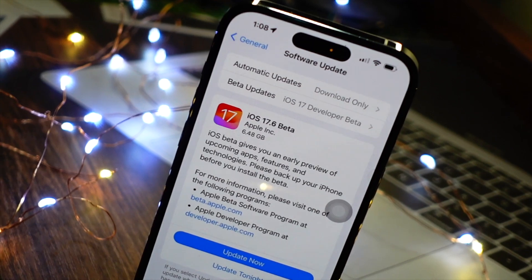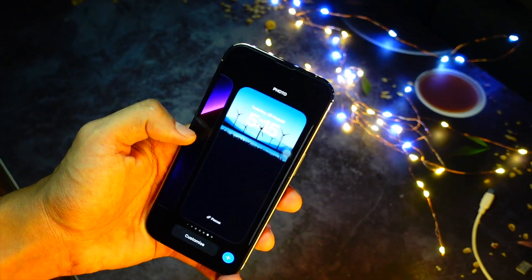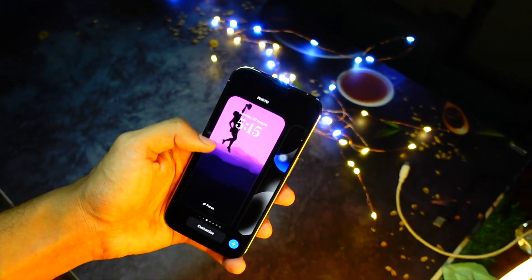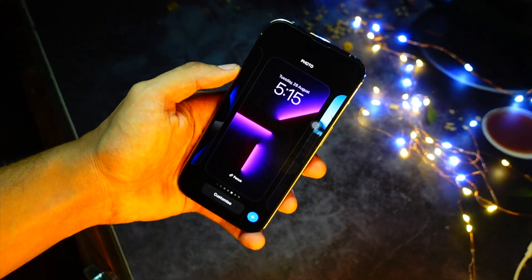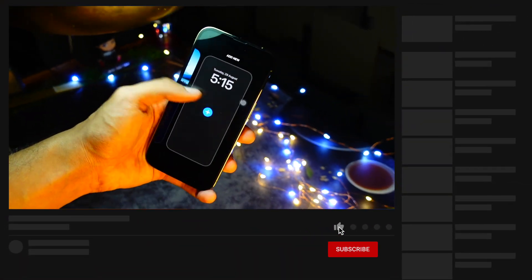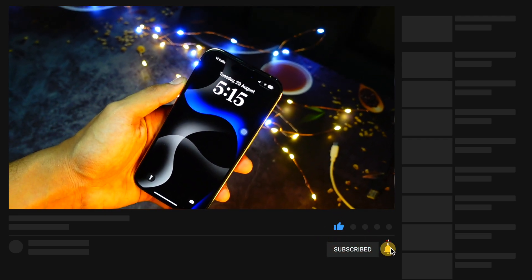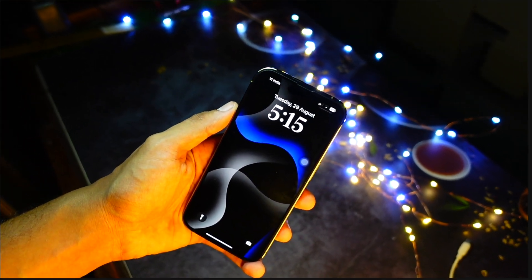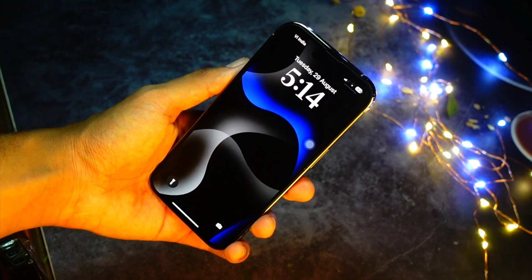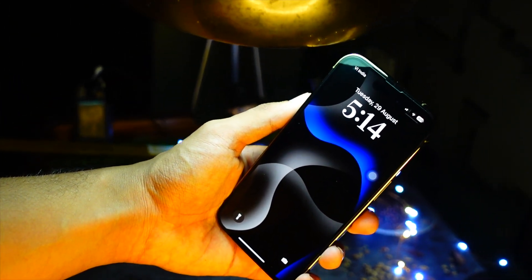It is a beta, so you should not have any good expectations in terms of battery life from a beta version. You should probably not even install this update on your device because iOS 18 is less than a week away. Why would you install iOS 17.6 beta right now when iOS 18 is coming on June 10th? I am really excited for the iOS 17.6 public version because it will come with better battery life — fingers crossed.